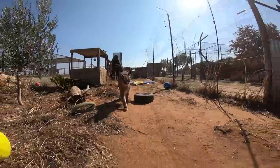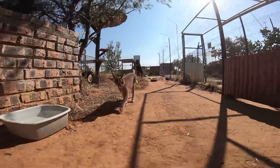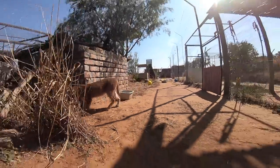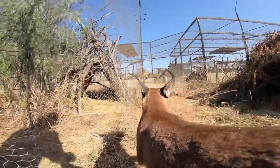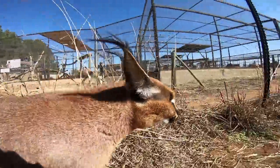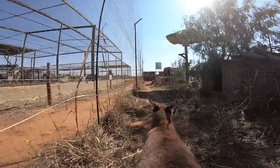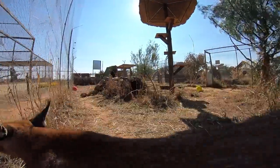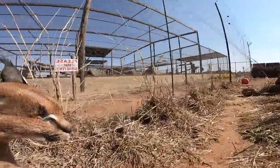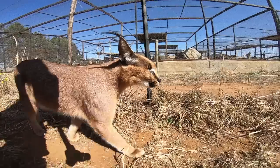All of the caracals are harness trained and taken for walks in the veld. This probably reminds Saturn of her walks outside. Though she's blind in her right eye, she uses her hearing to listen to my footsteps and know where I am.